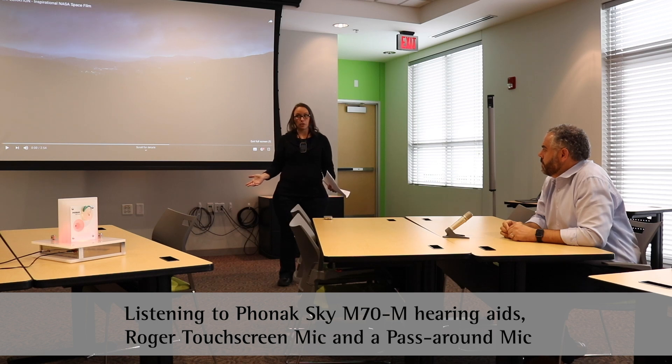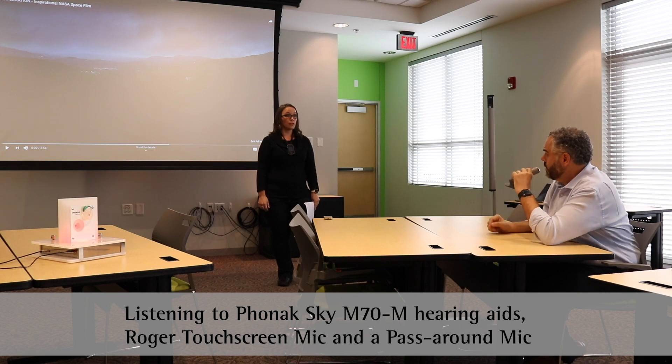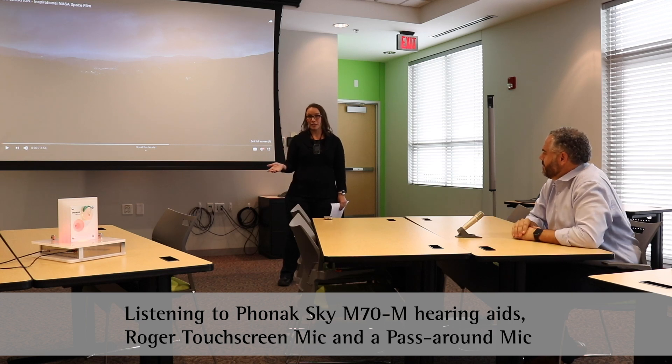Okay class, we are going to conclude our unit on space this Friday. Does anyone have any questions? Is the test going to be open note? No, it won't be, Steve. Now for our student with hearing loss, they may not have heard Steve's question the first time around, or they may have misunderstood my answer. So that's where the pass-around mic becomes very helpful.